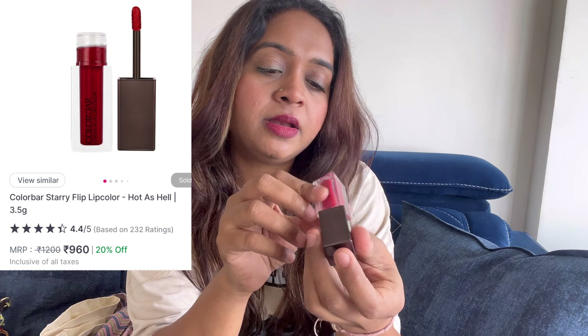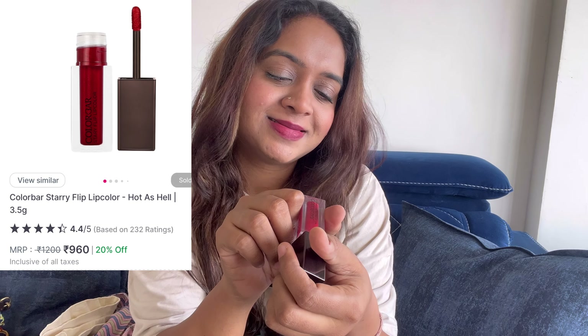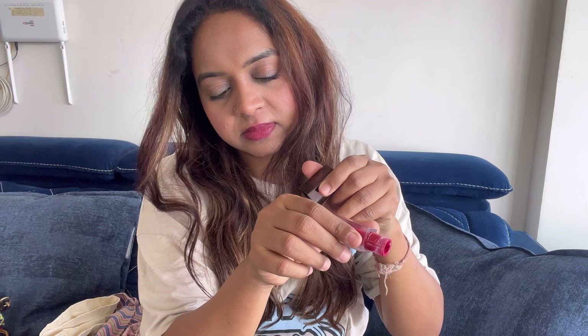In red lipsticks, you may have heard a lot about MAC Ruby Woo — Ruby Woo is the best. But this Color Palette red shade, number one, 'Hot as Hell,' is a liquid lipstick. The color transitions are glossy and after setting it, this color has more glitter to it. So this is my best lipstick.